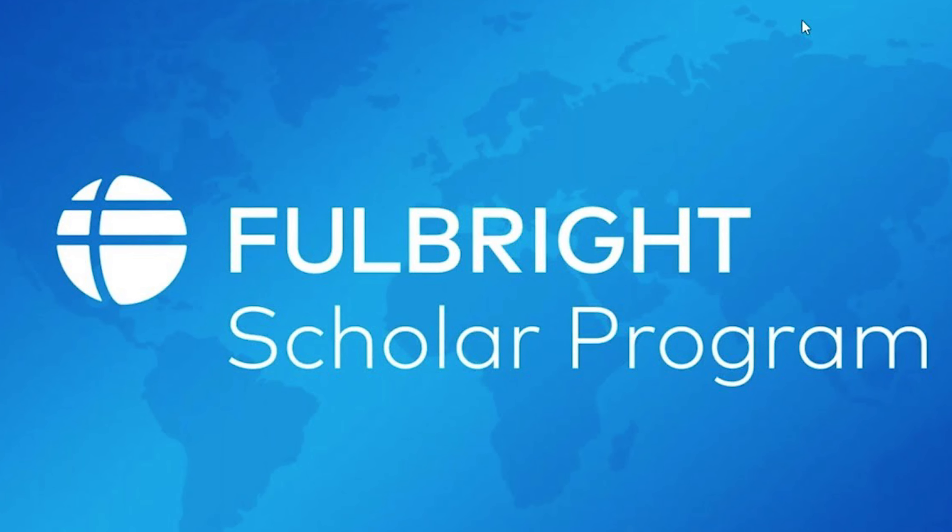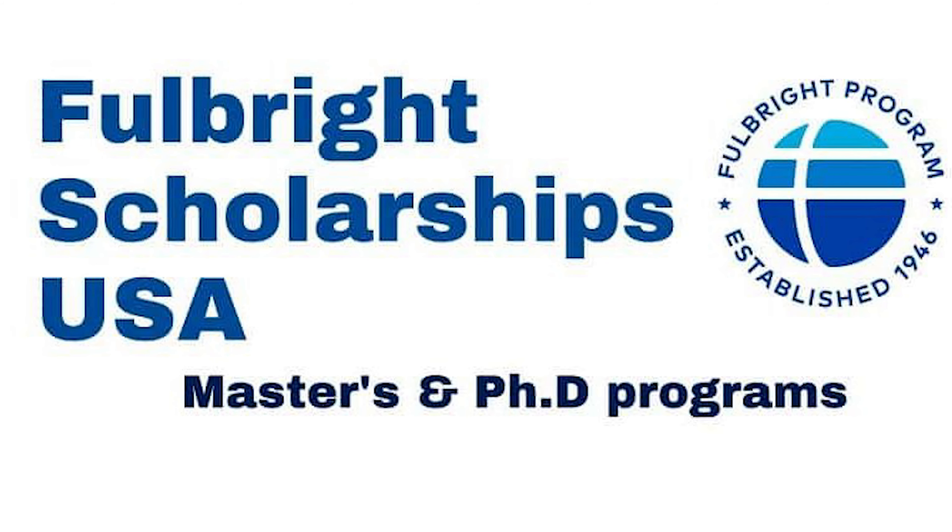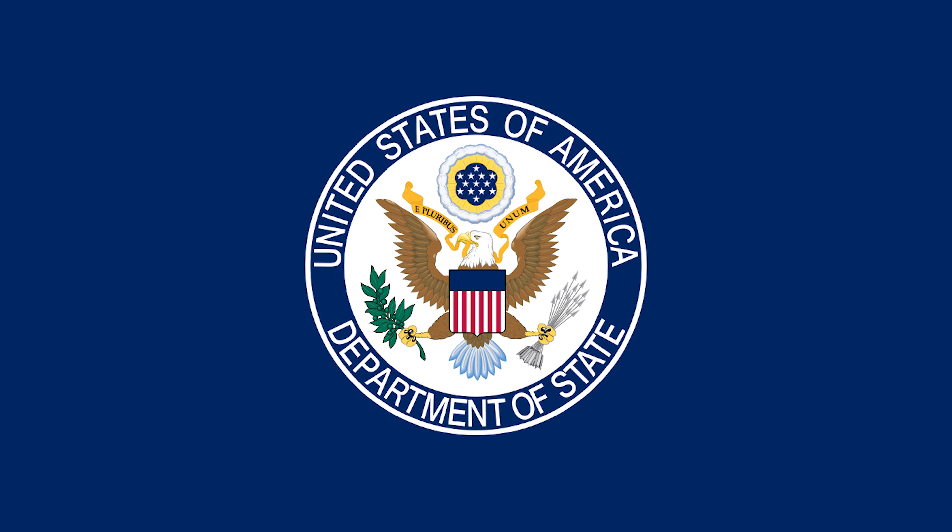Hello and welcome everyone. Today I will be talking on Fulbright degree programs. Fulbright is one of the most prestigious scholarship programs in the world. It is a flagship program by the U.S. Department of State.